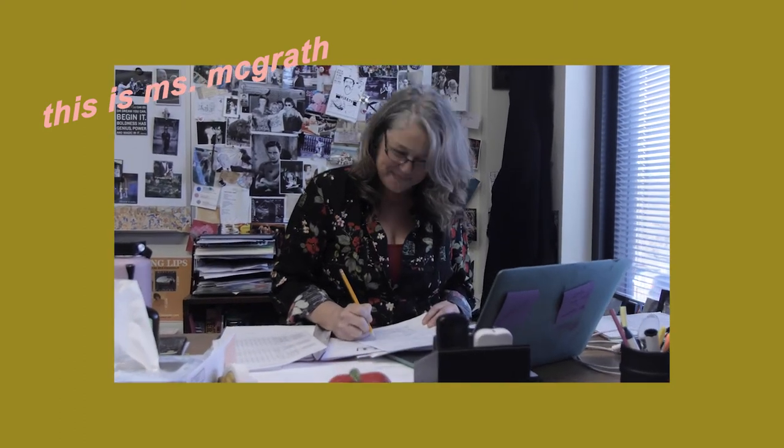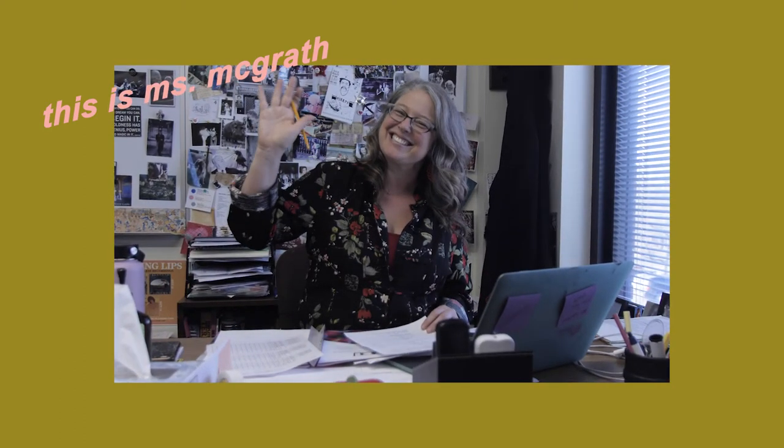This is Ms. McGrath. She is our pre-production teacher and so much fun to be with.